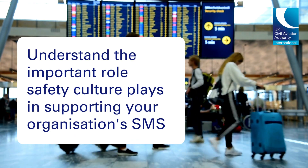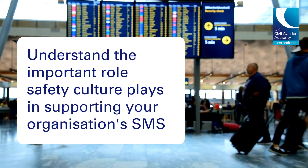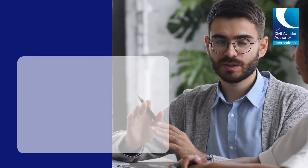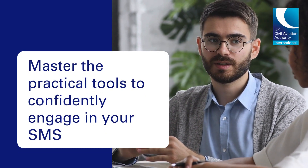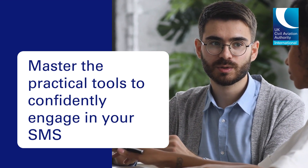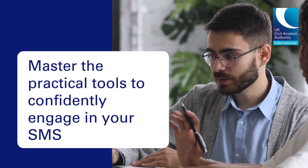You will understand the important role safety culture plays in supporting your organisation's safety management system. And through highly interactive group sessions, you will master the practical tools to help you confidently engage in your organisation's SMS.